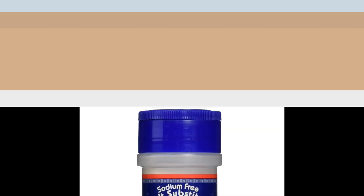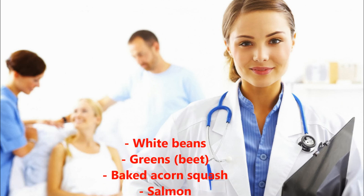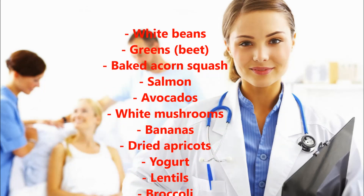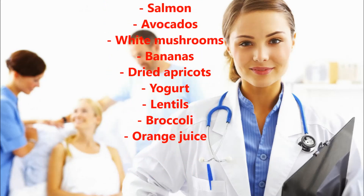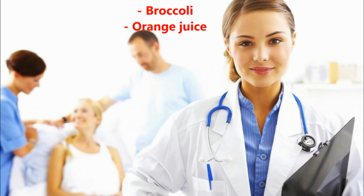Salt substitutes are also often very rich in potassium. When limiting your potassium intake, avoid these kinds of foods unless you are 100% sure there is no potassium. Ideally, all supplements should be prescribed by your doctor. Other high potassium foods to avoid include: white beans, greens, beets, baked acorn squash, salmon, avocados, white mushrooms, bananas, dried apricots, yogurt, lentils, broccoli, and orange juice.